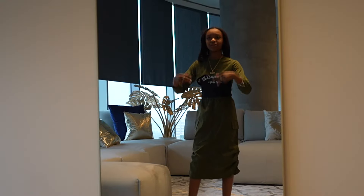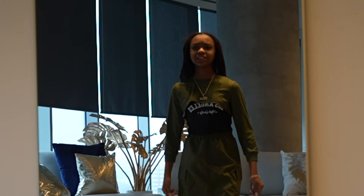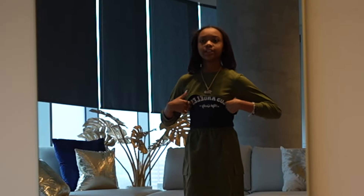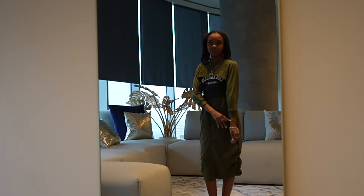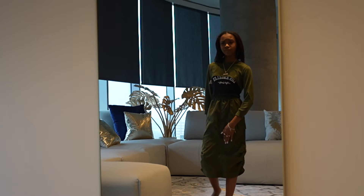Alright y'all, this is the next outfit. It's like a long skirt — green, a cute color — and then there's a crop top shirt and a crop top jacket. Period. Next outfit, let's go.